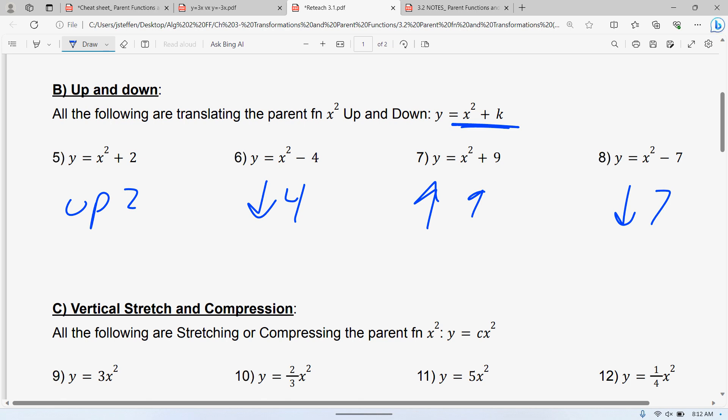Any questions on those two first? Because those are the ones that are going to occur the most. If it's in parentheses, it's left and right. If it's outside the parentheses and you're adding or subtracting at the end, it's up and down. You might memorize that and never use the cheat sheet, and that's fine — especially after you do your homework and enough of these.